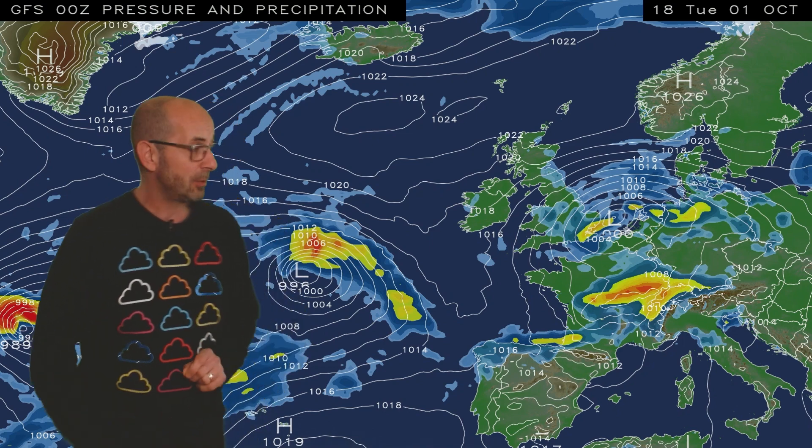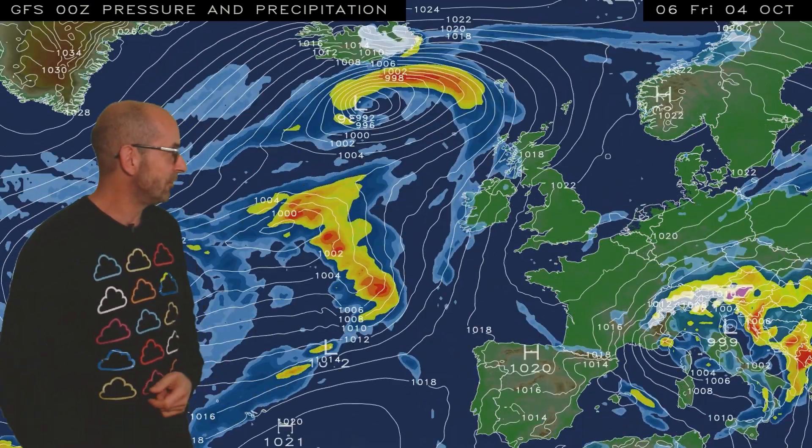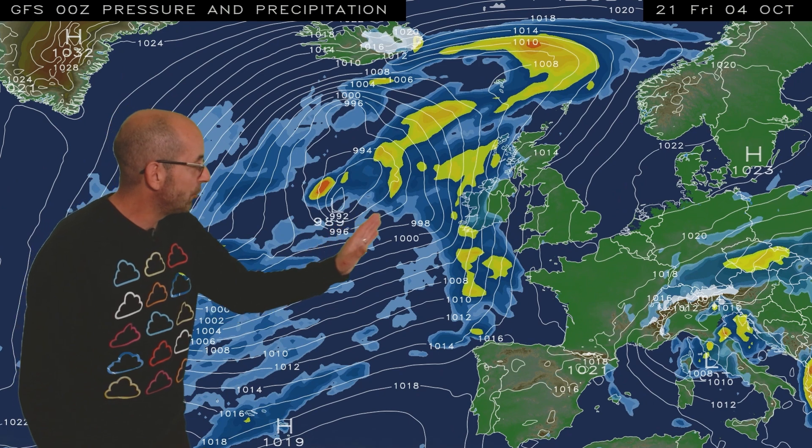As I run the sequence, what we see is that low pressure moves away, and this area of high pressure to the north sinks southwards, bringing more settled, drier conditions — at least for a time. Because as we head towards the weekend, weather fronts start pushing in from the Atlantic, bringing the risk of outbreaks of rain.